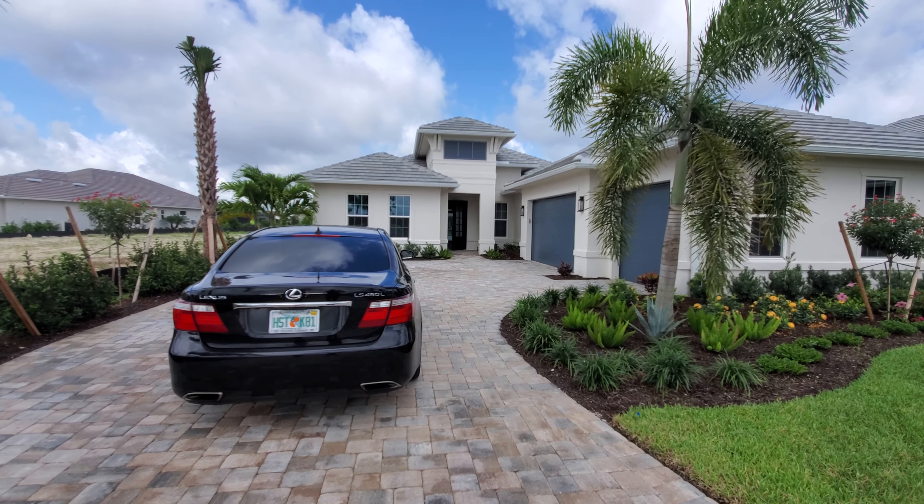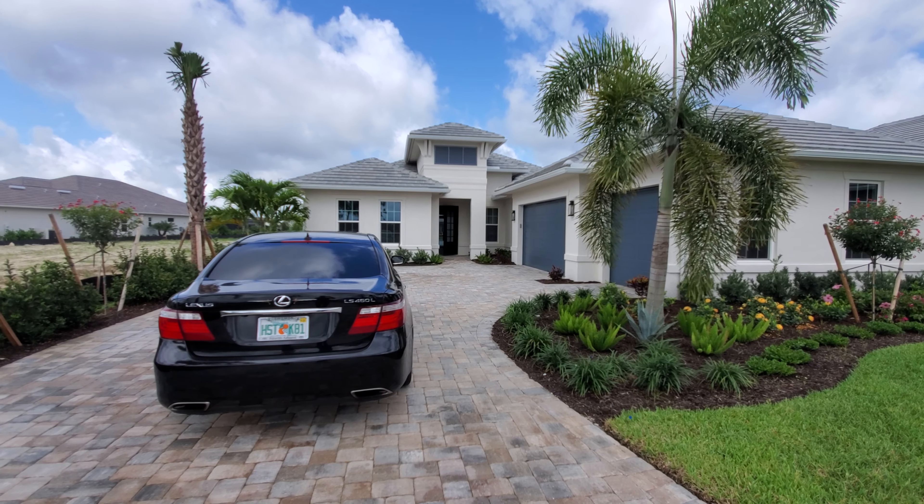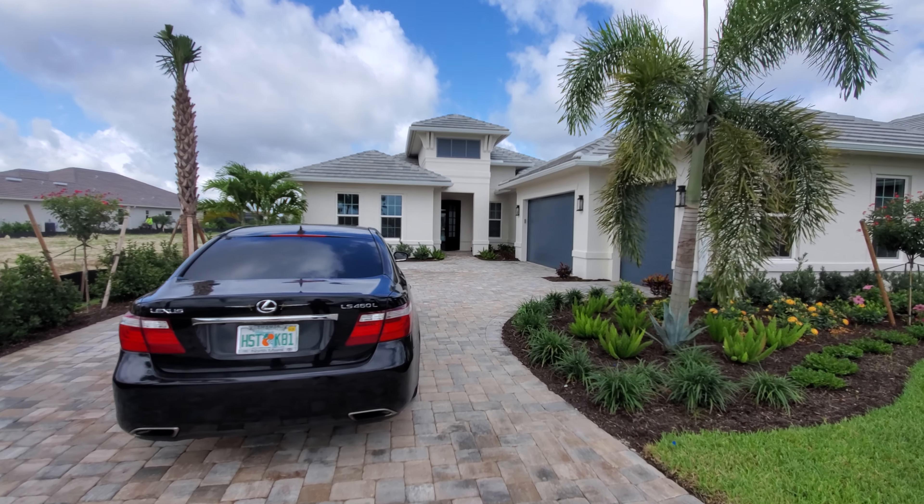Hey there, Roberto with Pinnacle Property. Today we're over at Fiddler's Creek and we're taking a look at Ashton Woods. This is the Avila floor plan.